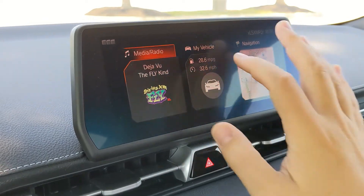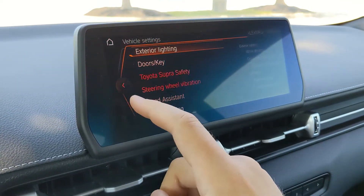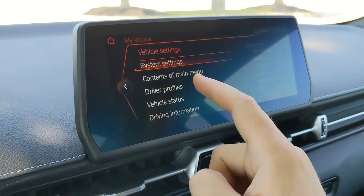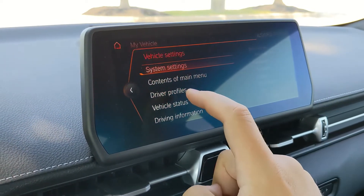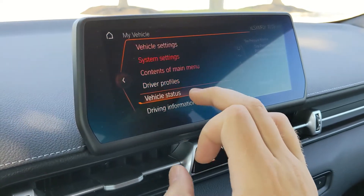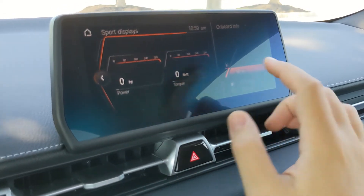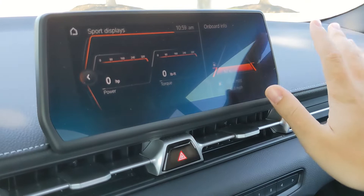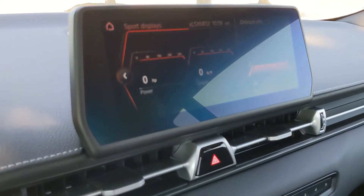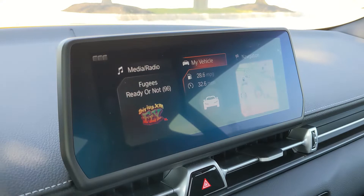You can adjust what you want this screen to show, but most of the detail is under 'My Vehicle.' Under vehicle settings you can adjust things like interior lighting, doors, key information, system settings, all your displays, and the contents of the main menu — that's where you can adjust what shows on the front page. There's also vehicle status for tire pressure, oil, and things like that. Driving information, onboard info, and trip computer are there too. One of the cool things is the sport display — you can have it split or take up the whole screen. I like the sport display because it shows a live feed of horsepower and torque based on how you put down your right foot. You can adjust pretty much anything on those screens.